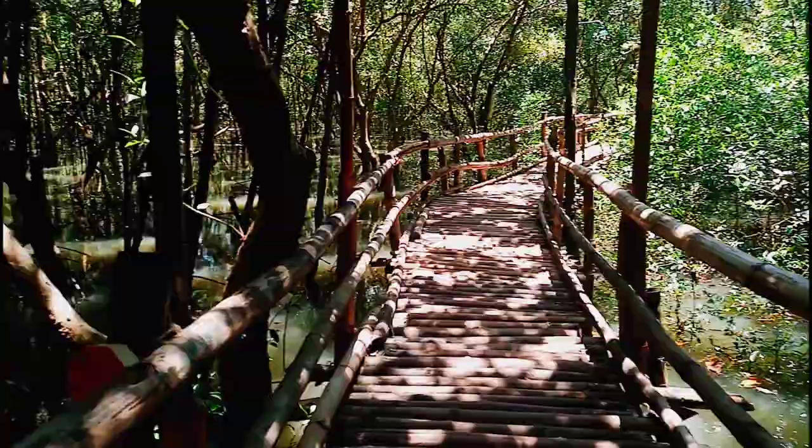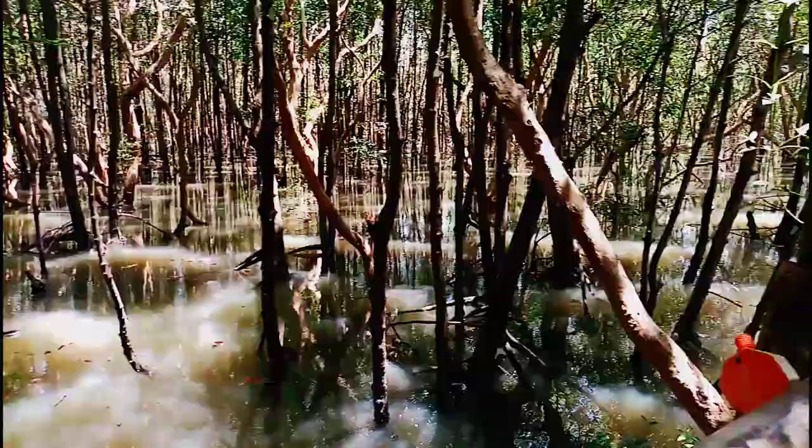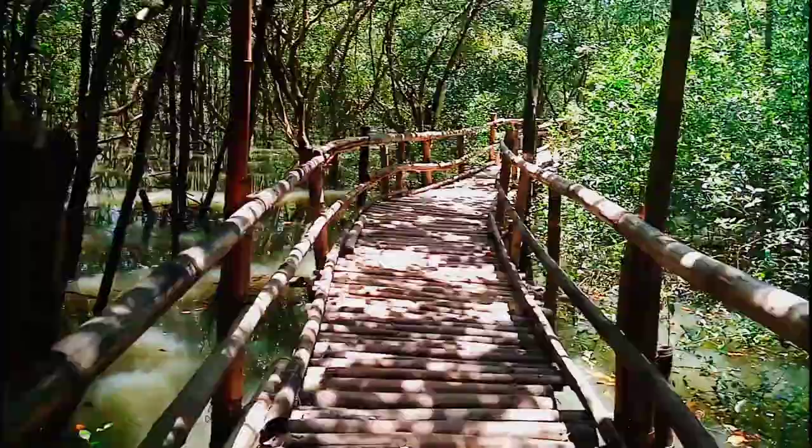Mangroves are very useful in protecting our coastal communities. They provide oxygen and serve as the breeding ground of marine life.